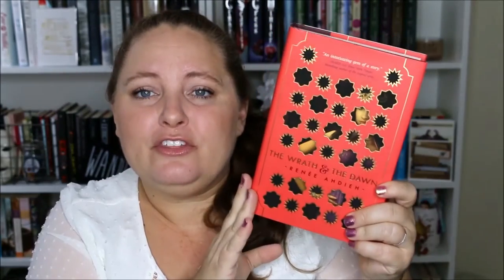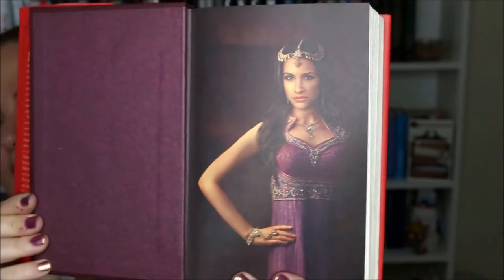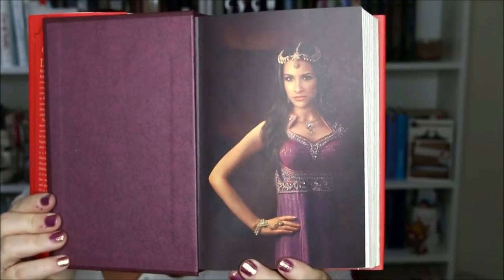Next up I had to include The Wrath of the Dawn by Renée Ahdieh. The beautiful endpapers feature Shazi, our main character right here on the cover, and it also has this really pretty floral royal purple color on the left-hand side, and then a great picture of Shazi on the right-hand side. I think that's really beautiful.